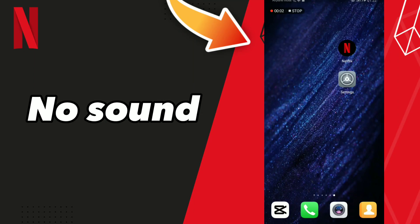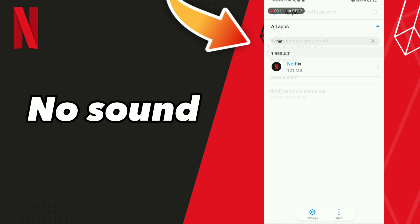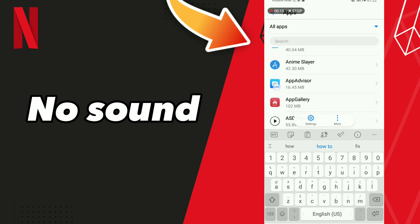How to fix Netflix not showing. First step, go to Settings, click Apps and Notifications, click Apps, and wait a second for loading. You can scroll down or click here and search for Netflix.